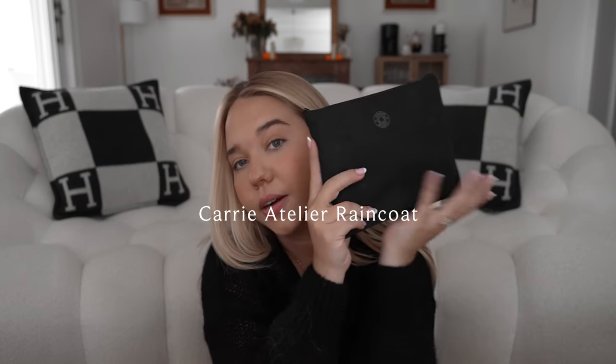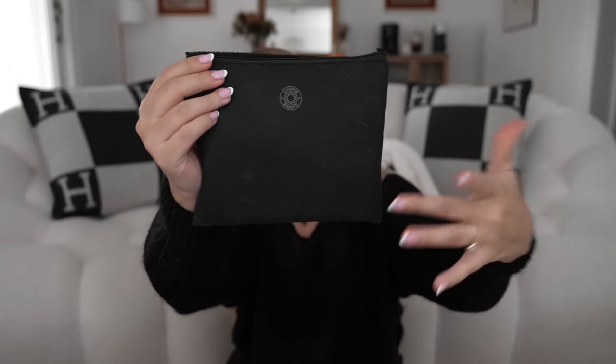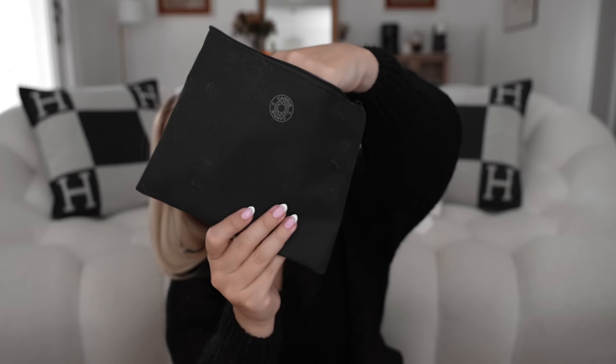They will definitely be uncomfortable at first, and alongside the rain — it's been raining a lot, super gloomy — I wanted to share this. I've had it for a while: this is from Carrie — I don't know if you're familiar with Carrie Atelier, they also have handbag hooks — but this has been a game changer for me. I absolutely love it, especially when it comes to taking it with my more delicate bags.